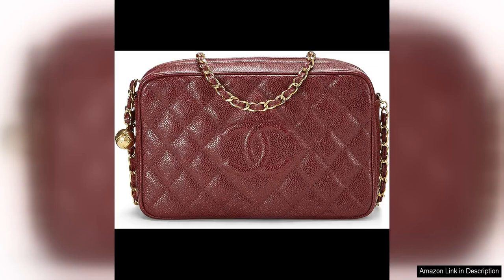The bag features a front flap with a gold-toned CC logo twist lock closure, a back slip pocket, and a leather-threaded gold-toned chain-linked shoulder strap. The interior is lined in matching burgundy leather with a zip pocket on the rear wall.